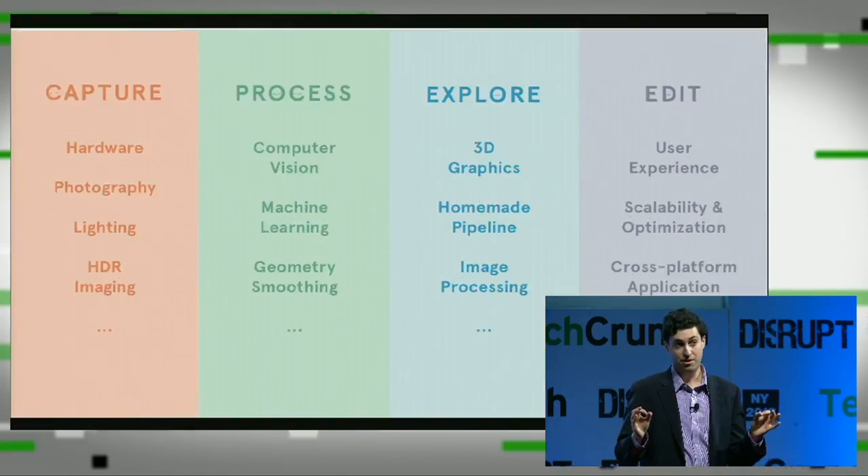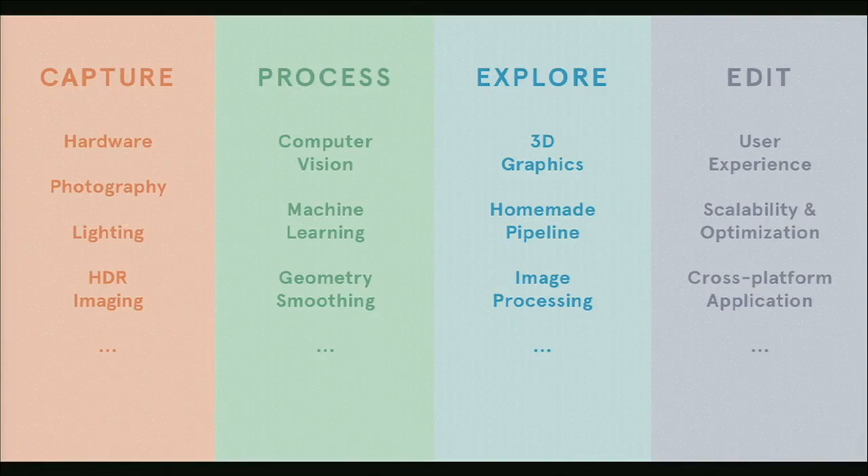What I'm really proud about is that this is a very, very difficult set of engineering challenges, and we've built that team entirely in-house here in New York. We've had to build engineering competencies across hardware, photography, lighting, computer vision, computer graphics, and user interface and user experience design. It's a lot.